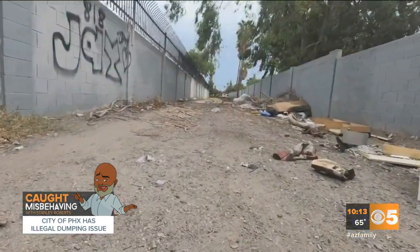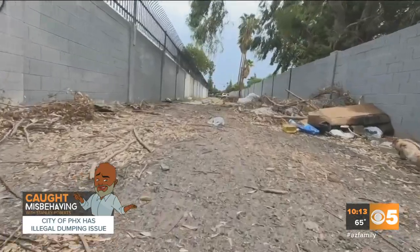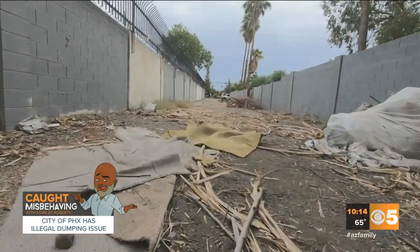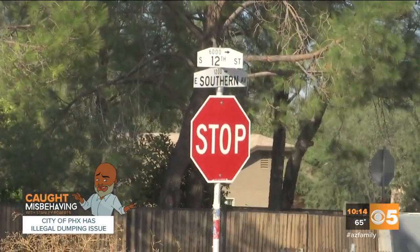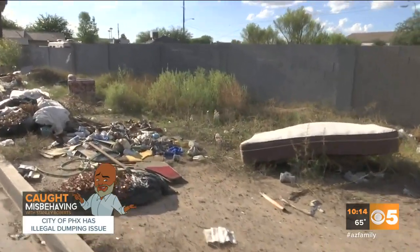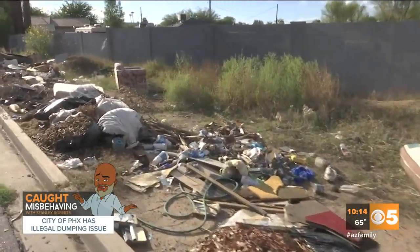If you look around many parts of Phoenix, like in some of the alleys, you might roll across scenes like this — garbage and debris dumped the entire length of the alley. Near the intersection of 12th Street and Southern, you might see almost a whole city block covered in trash and debris, including furniture.